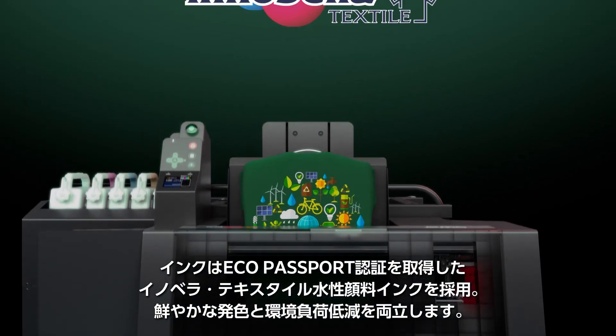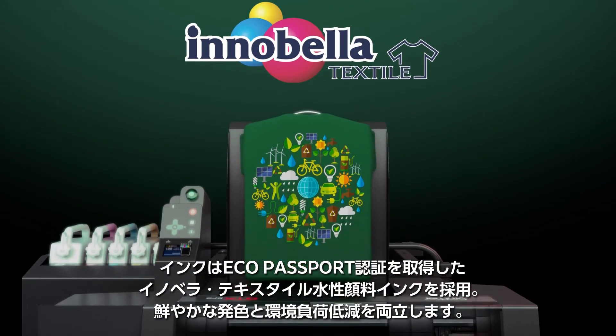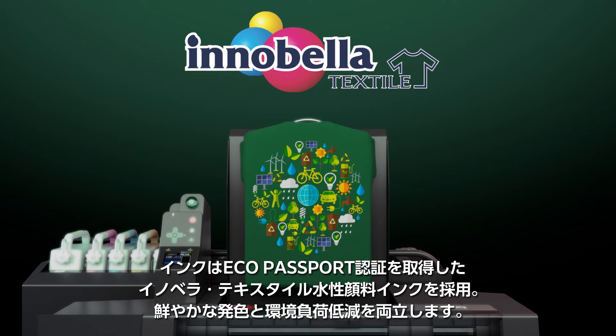These vibrant, color-rich prints utilize Brother's own Innabella Textile Inks, making the prints eco-friendly and certified Eco Passport by Oeko-Tex.